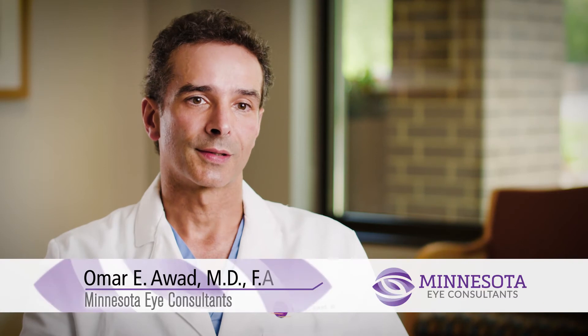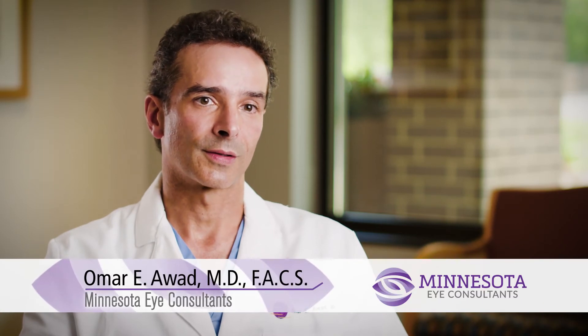One of the common symptoms of swelling of the cornea is blurred vision that's worse in the morning, where it looks like you're looking through a fog or a mist, and then it clears up later on in the day. Those are symptoms of corneal disease that can oftentimes be helped with surgical correction.